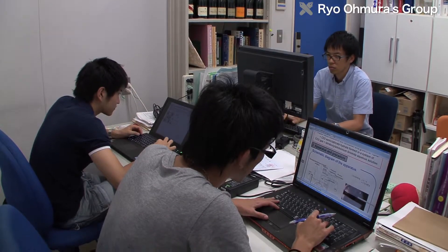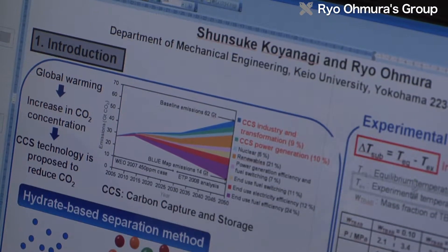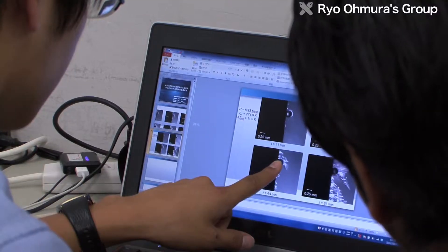At Keio University, the Omura Lab in the Department of Mechanical Engineering aims to make practical use of various characteristics of clathrate hydrates.